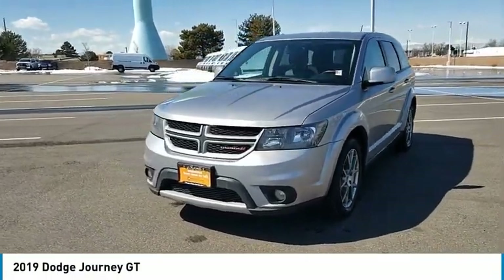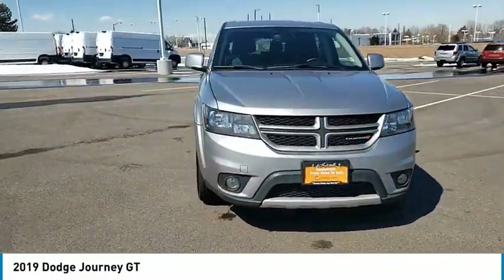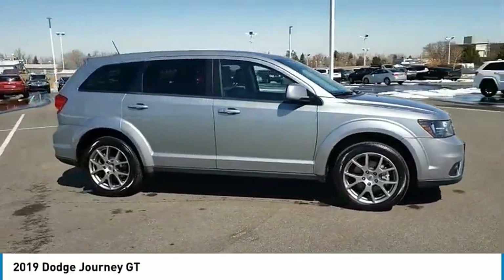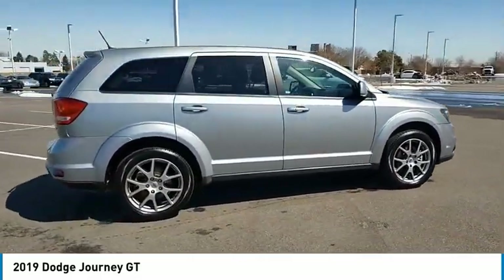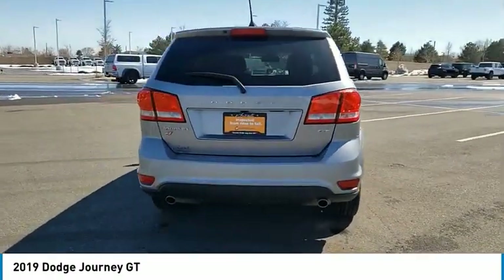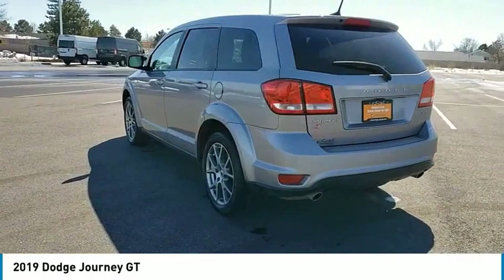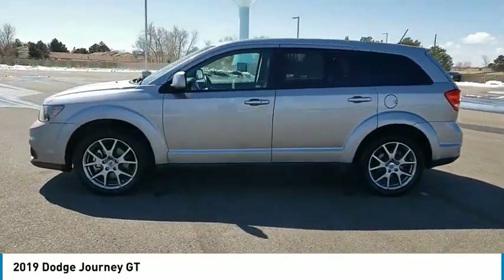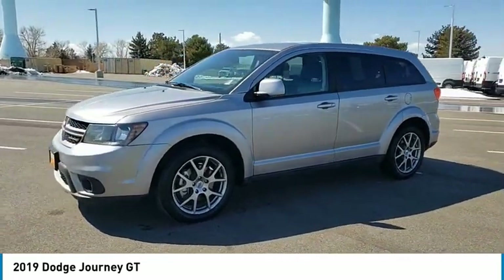We are pleased to show you the 2019 Journey. Dodge Journey combines the practicality of an SUV with the comfort of a car, all while boasting a style all its own. The Journey's optional third-row seat, along with innovative features like a chilled beverage cooler and in-floor storage bins, make it a good and affordable alternative to a traditional minivan.